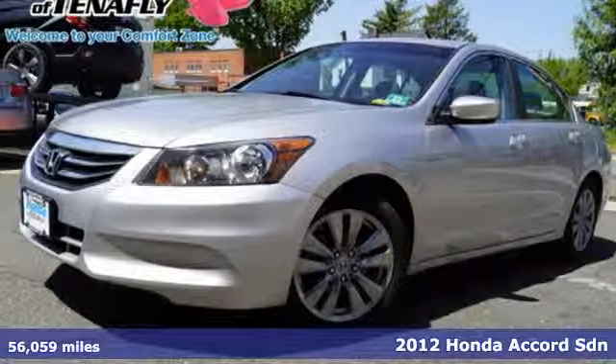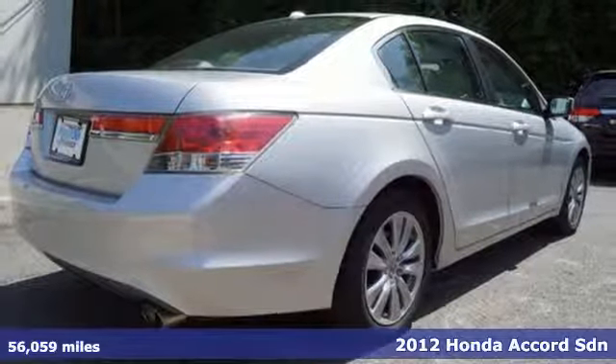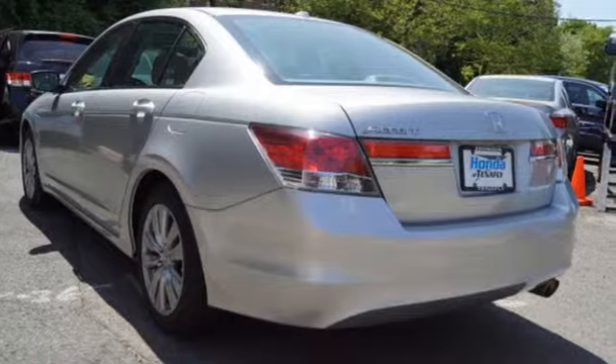Here's a 2012 Honda Accord Sedan. Honda's created some of the most admired vehicles on the planet. A great vehicle is comprised of great features like these.